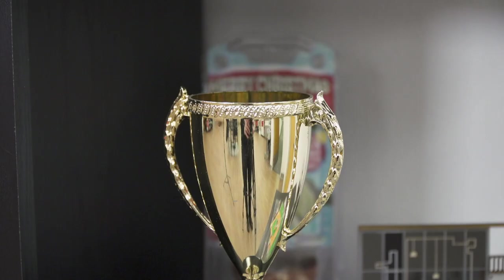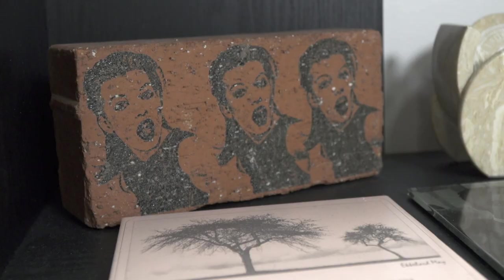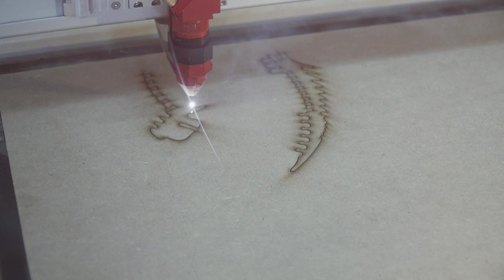Some examples of what you can create with a speedy laser include trophies and awards, personalized gifts, custom packaging, photo engraving, and more.